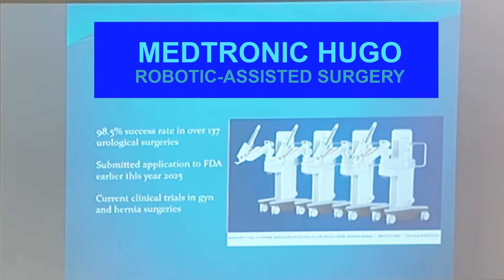DaVinci currently has about 80-90% share of the robot market. The new competitor is Medtronic, whose robot is called Hugo. In the future, if more companies produce robotic-assisted surgery platforms, I'm hoping the cost for robotic-assisted surgery systems will go down so more hospitals will be able to afford them.